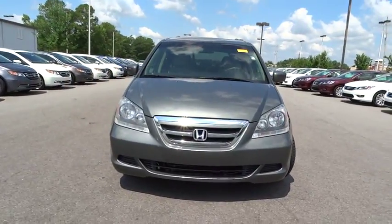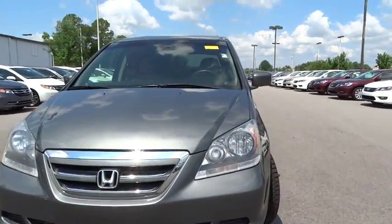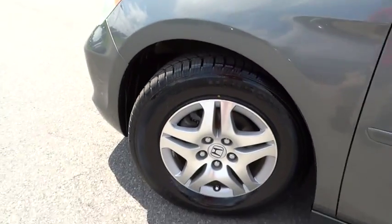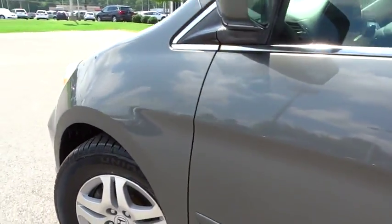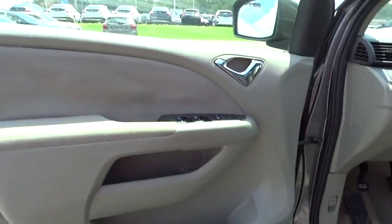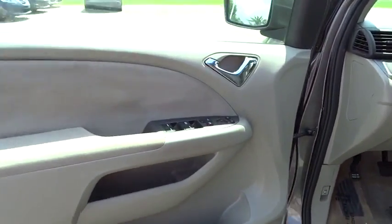Front floor mats, aluminum wheels, four wheel ABS, four wheel disc brakes, auto off headlights, universal garage door opener, FWD, AM FM stereo radio, rear defrost, passenger airbag, child safety locks.